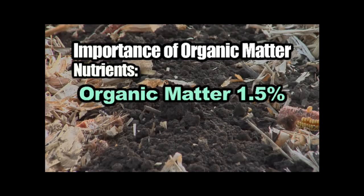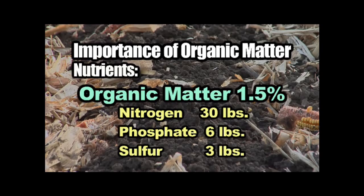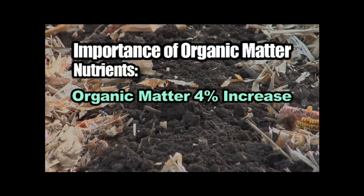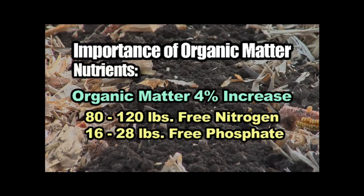At 1.5% I've got pretty low levels — I'm getting maybe 30 pounds of nitrogen, maybe 6 pounds of phosphate, maybe 3 pounds of sulfur. I'm not going to turn those down, but I'd much rather see if I could get that organic matter level up into the 5s. If I can raise my organic matter level by 4% in this field, that's another 80 to 120 pounds of free nitrogen I'm going to get every year. When you look at the phosphate, that's another 16 to 28 pounds of phosphate I'm going to get for free every year.